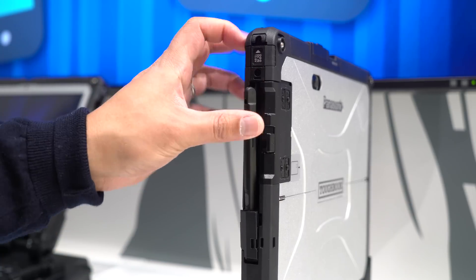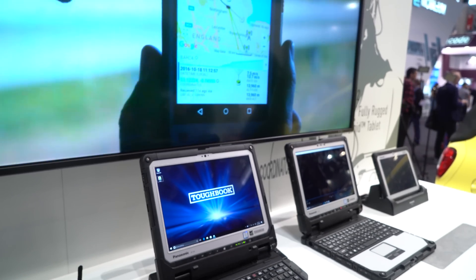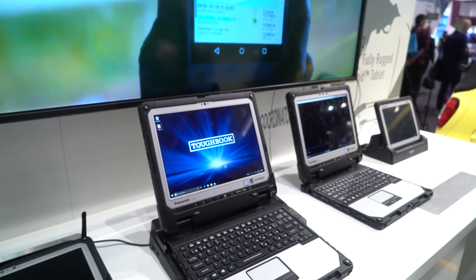Now because this is for business, there are some people who might prefer Windows 7, and Panasonic does offer the option to actually downgrade to Windows 7, but you know how we feel — we much prefer Windows 10.